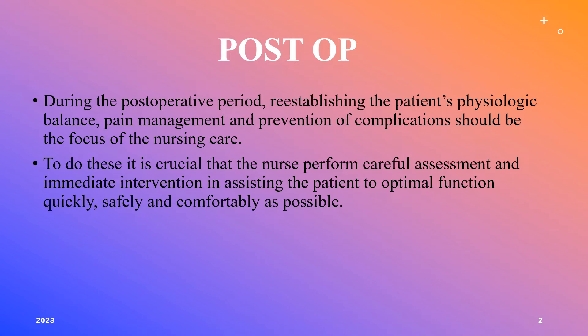During the post-op period, the whole goal is to keep the patient breathing and to keep the patient's heart pumping — we need to re-establish the patient's basic physiological balance. We need to monitor and manage their pain, and our goal is to prevent any complications that can arise because of the surgery. Nurses who work in post-op are awesome in their assessment skills; we need to perform careful assessment and provide immediate intervention.